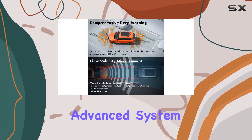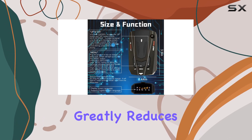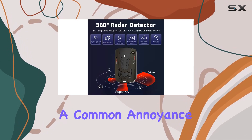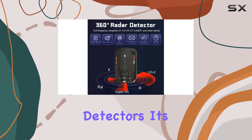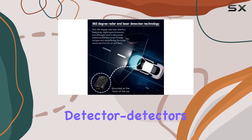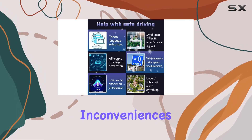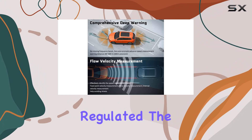What sets this radar detector apart is its advanced system that includes relative speed sensing and an auto-mute feature, which greatly reduces false alarms — a common annoyance with less sophisticated detectors. Its ability to shut down makes it undetectable by current radar detector detectors, which is crucial for maintaining privacy and avoiding legal inconveniences in areas where detectors are regulated.